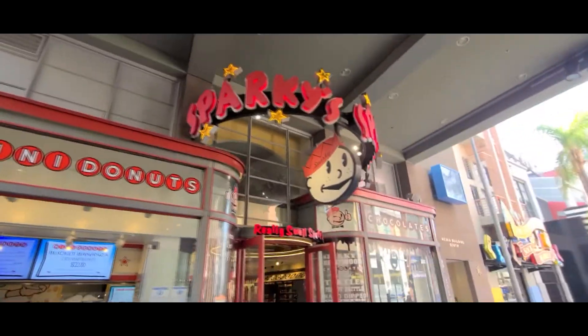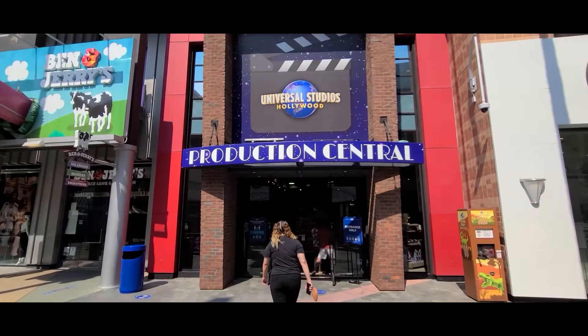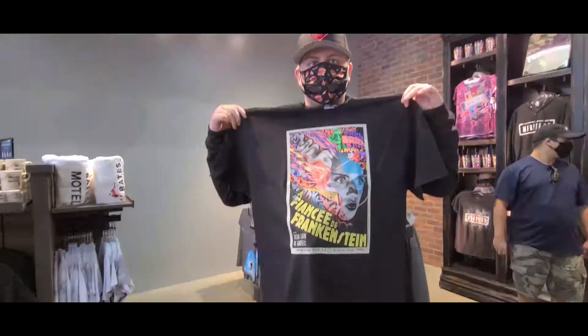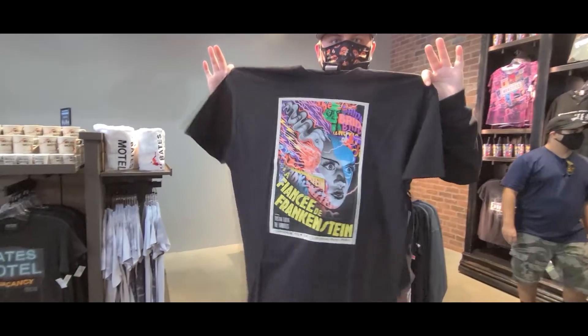Universal recently came up with this Production Central store and it's kind of like a tribute store. They have a little bit of everything — from Horror Nights they did have the Tristan Eaton collection with a couple of select items.